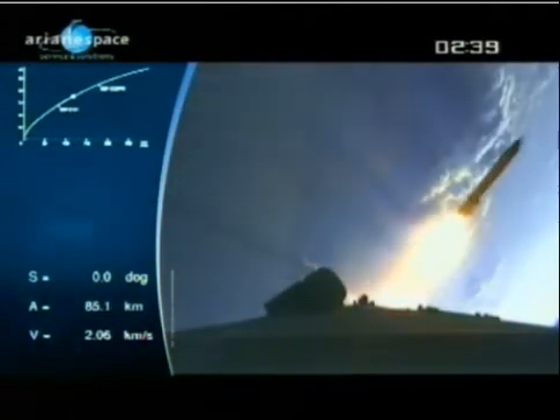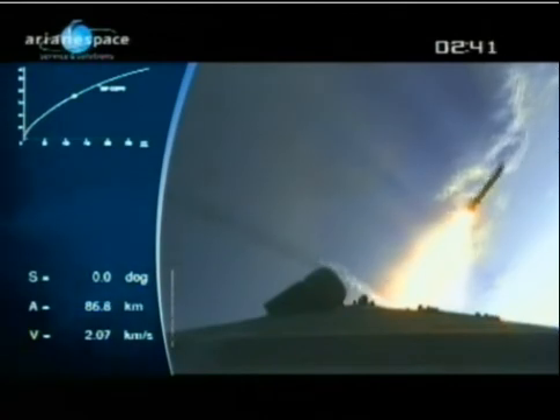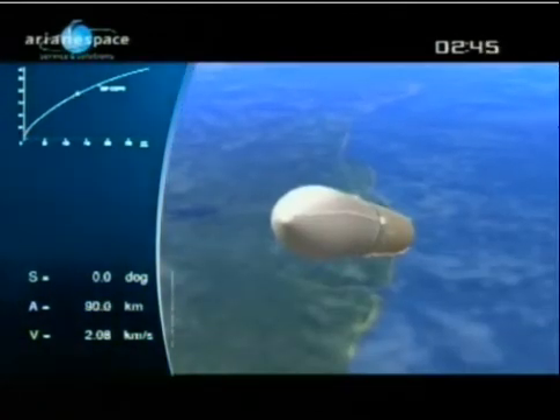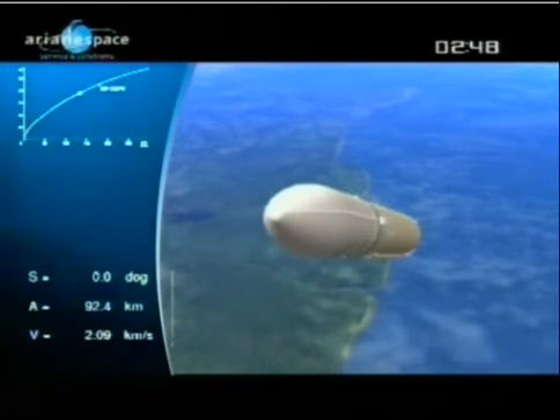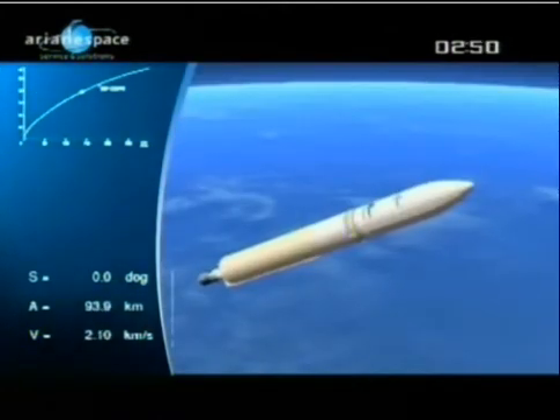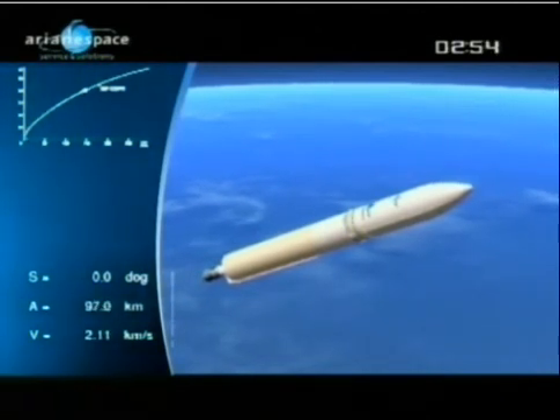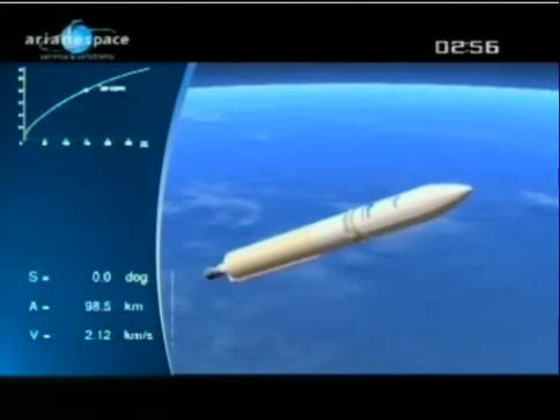The boosters have done their job and we don't need them anymore. In order to avoid any collision, the boosters are distanced by little rockets from the core stage. The mass of the launcher is now 180 tons — we lost 600 tons in about a couple of minutes. I'd love to lose weight like that! Those boosters are now going to fall back into the Atlantic; on this flight, we're not going to recover them. At 2:56, all is well in the mission with Ariane 5.